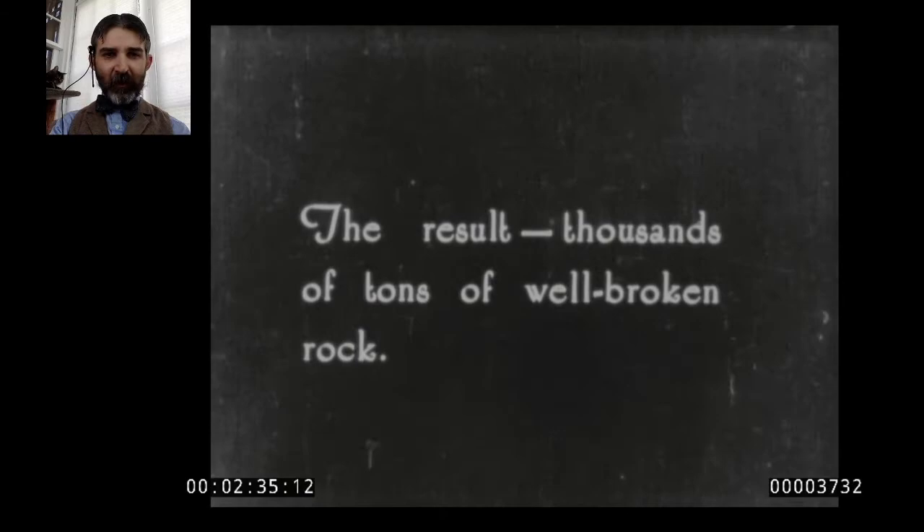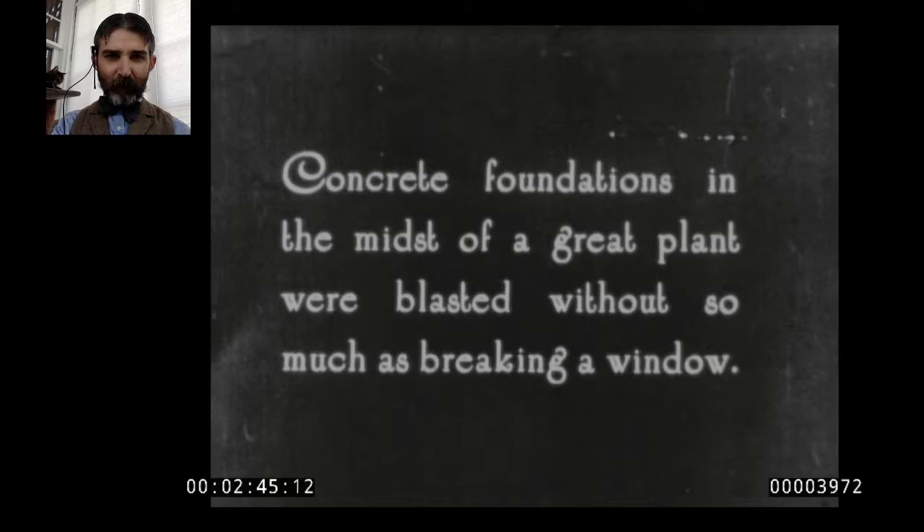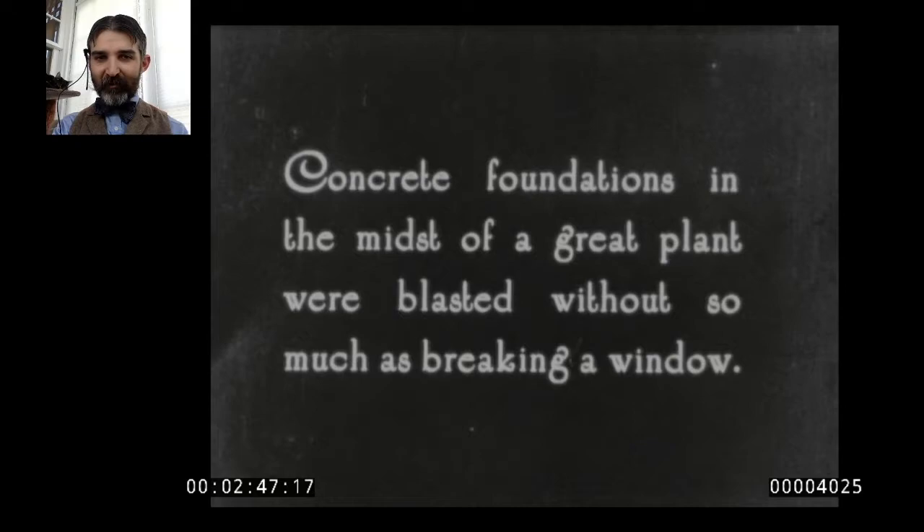By flipping a switch, you can have thousands of tons of well-broken rock to use for railroad ballast — or wherever you need it. Another idea: concrete foundations in the midst of a great plant were blasted without so much as breaking a window. Dynamite comes in different strengths — different nitroglycerin content. The lower nitroglycerin content is what you use for this more fine and exacting work, which is how you can blast out a foundation without breaking a window.